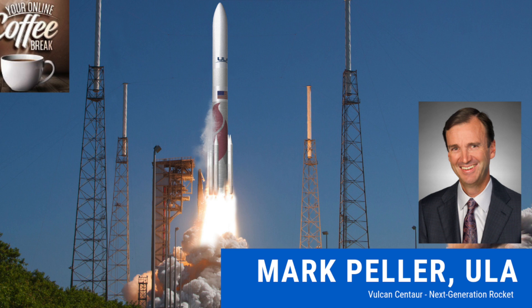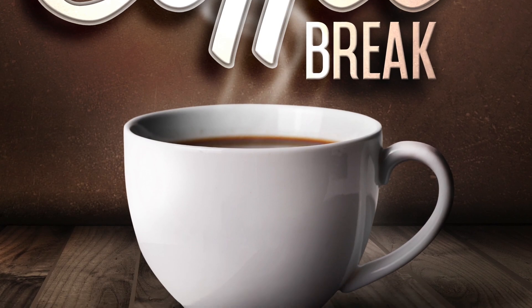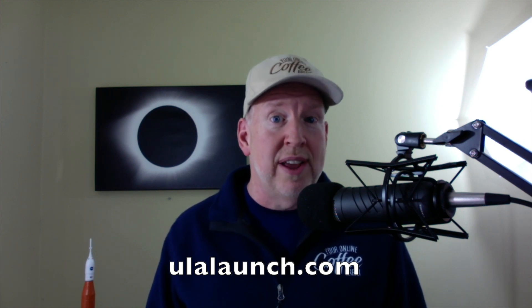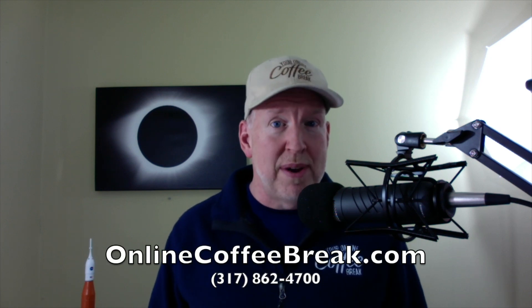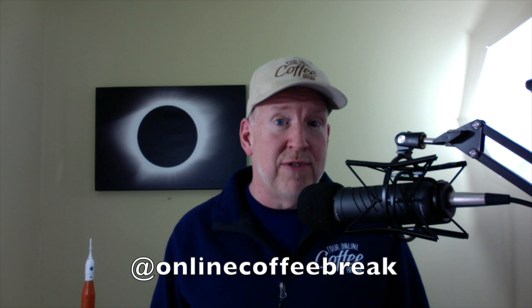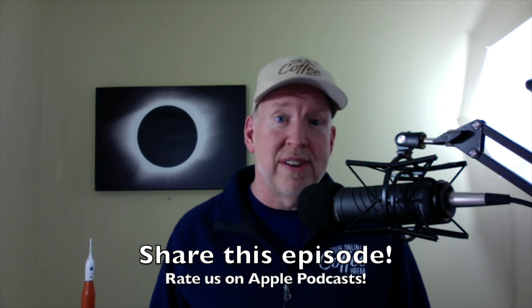Mark, this is incredible — certainly an exciting time for space travel. Thank you so much for sharing information about the Vulcan Centaur program and for taking time out of your busy schedule to join us today. It's my pleasure — there's nothing I enjoy more than talking about rockets, and talking about Vulcan Centaur is the best. Wow, the future development of rockets and space travel is just amazing. To learn more about ULA or the Vulcan Centaur rocket, visit ulalaunch.com. To comment on today's topic, go to onlinecoffeebreak.com or call 317-862-4700. Follow us on Facebook or Instagram at Online Coffee Break, and be sure to share this episode or rate us on your favorite podcast application. Thanks again for joining us today — see you next time. God bless.